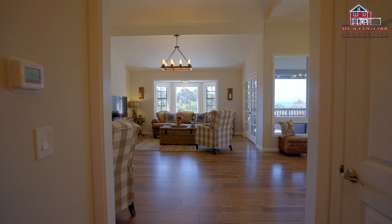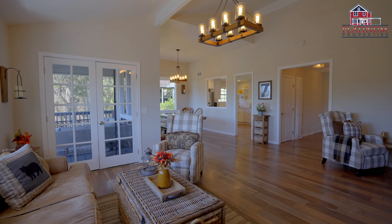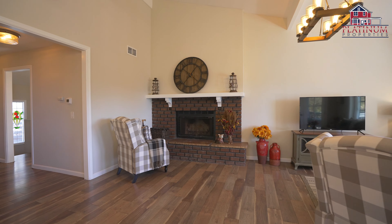As you step inside this beautiful home, you'll be enveloped with a feeling of relaxation and tranquility. The living spaces are bathed in natural light with high ceilings in the dining room and living room, stylish lighting, and a cozy brick surround fireplace.